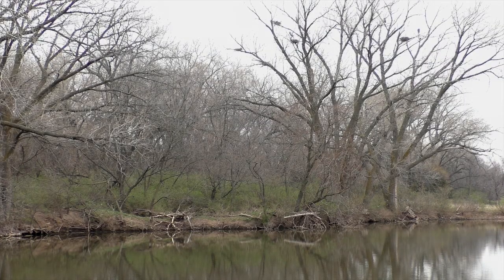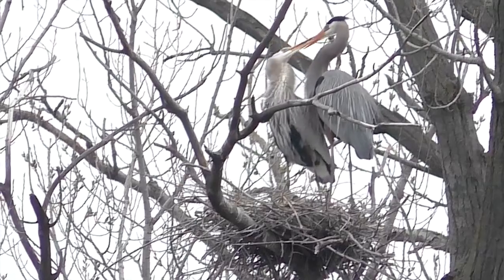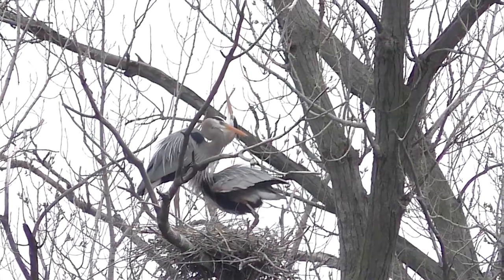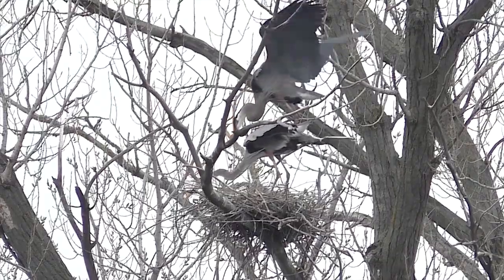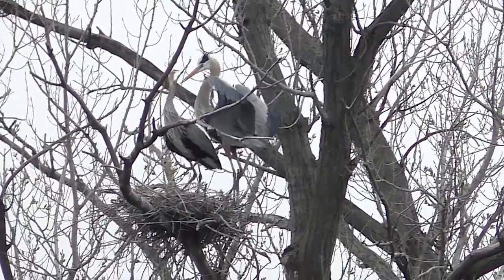Great blue herons form rookeries, or clusters of nests, in April. The big birds need big sticks to build their substantial platforms. Bonding and mating often includes the important ritual of males flying out, finding nest materials, and bringing them back for their mates to fashion the nest.